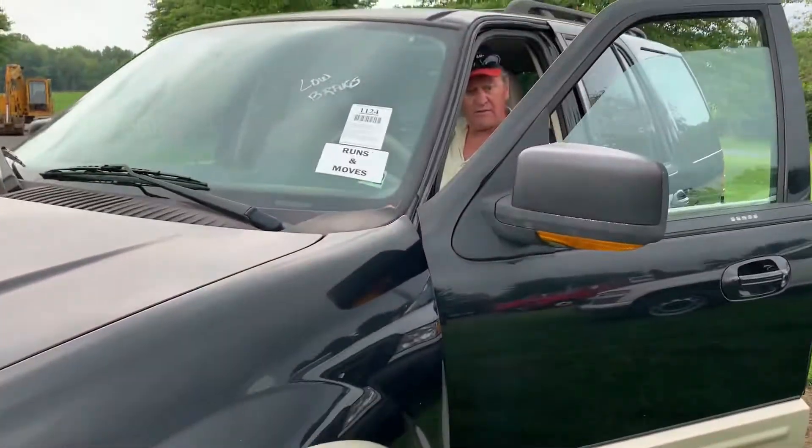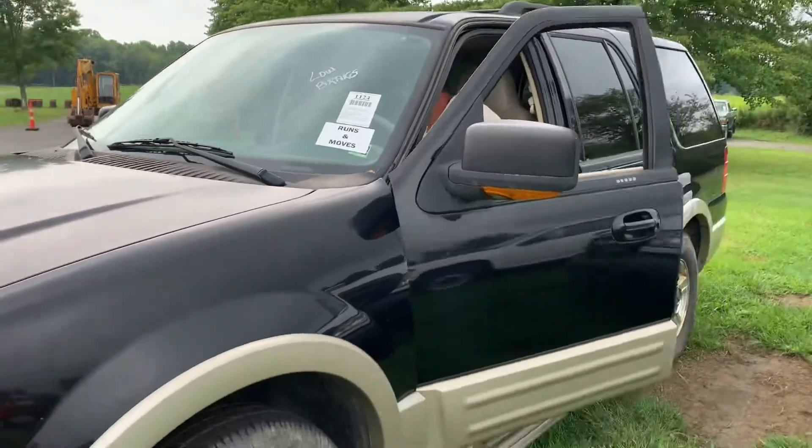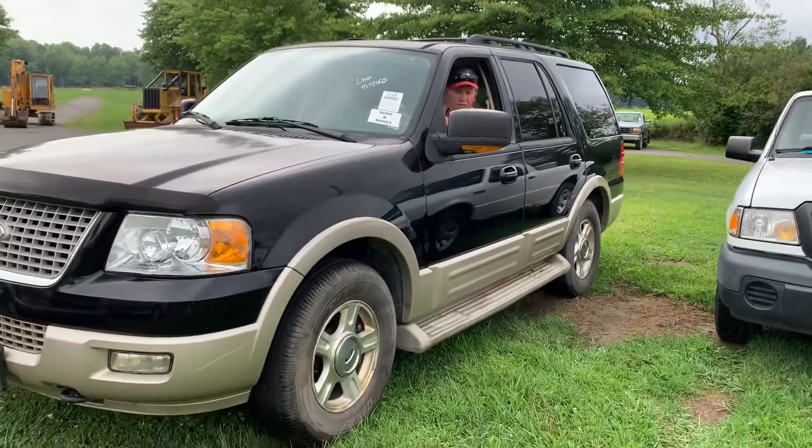This is Lot 1124. This is a 2005 Ford Expedition Eddie Bauer four-wheel drive. It does say it has low brakes, kind of has a loud exhaust, which I'm sure you can hear.